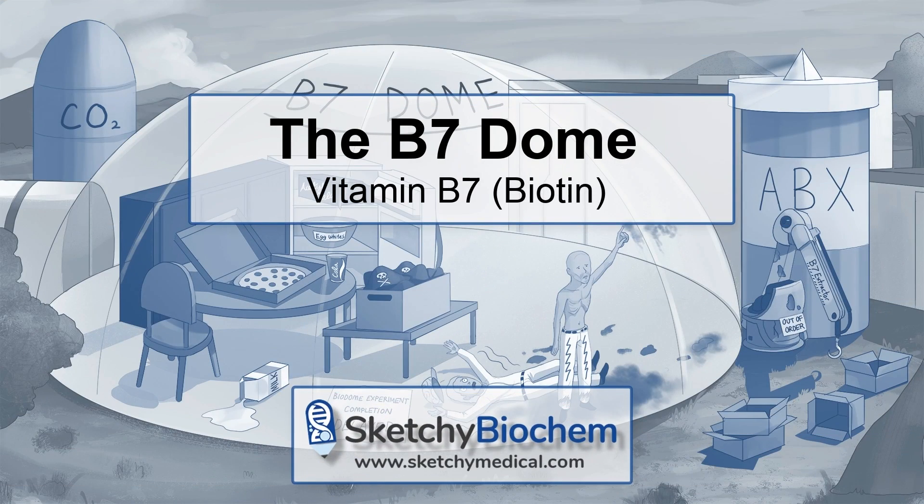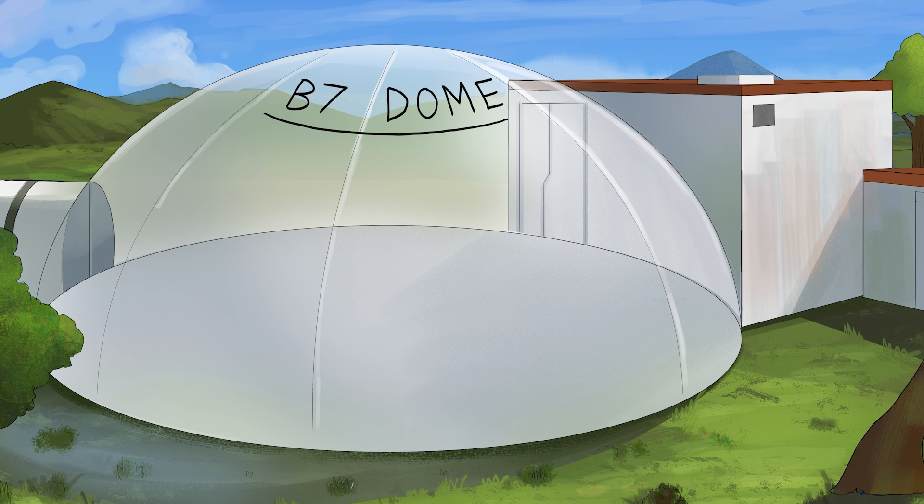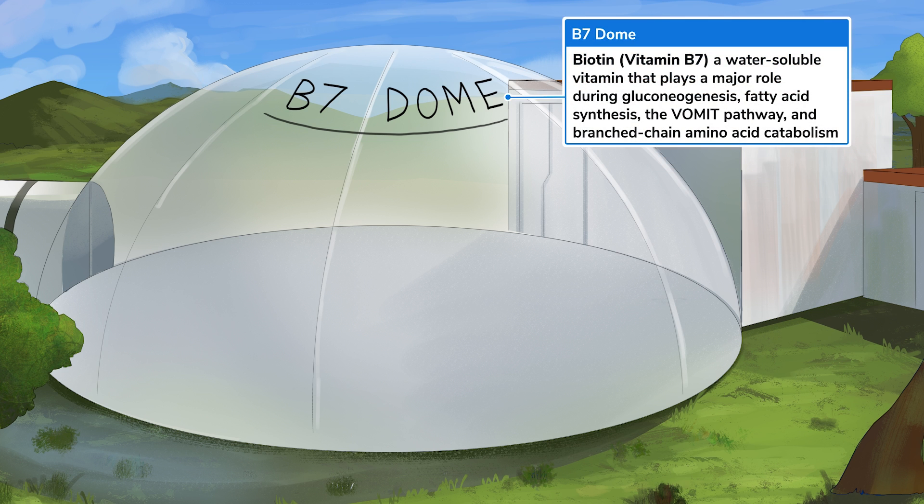Let's continue our journey of the water-soluble vitamins with B7, better known as biotin. Three years ago, some smart, powerful people created an artificial closed ecological system in an undisclosed location to explore the idea that humans could survive in space. We'll be monitoring two brave volunteers who were hermetically sealed in the B7 biodome as part of an ongoing experiment. But first, let's spend some time discussing why we need biotin.